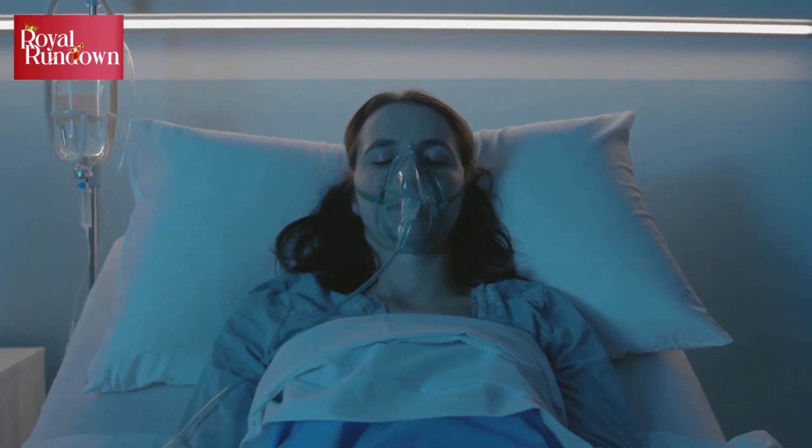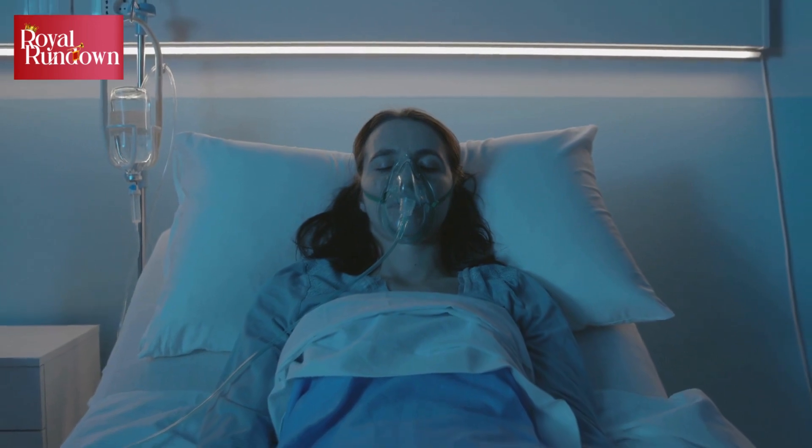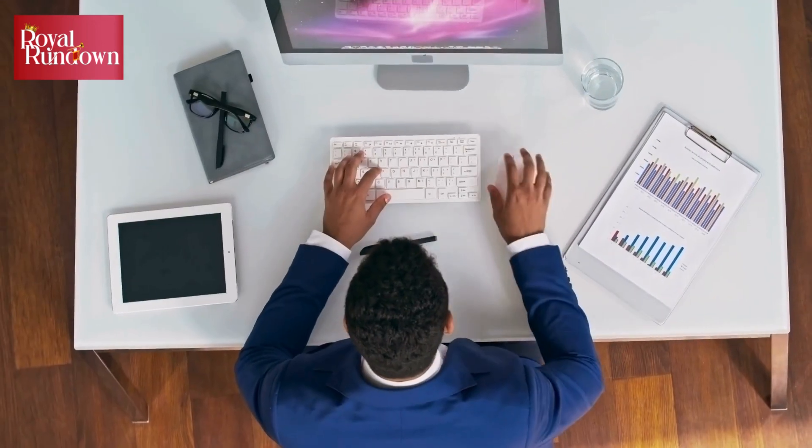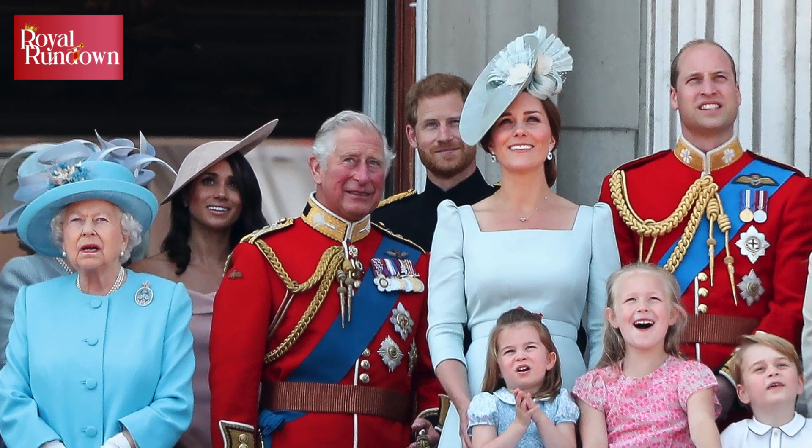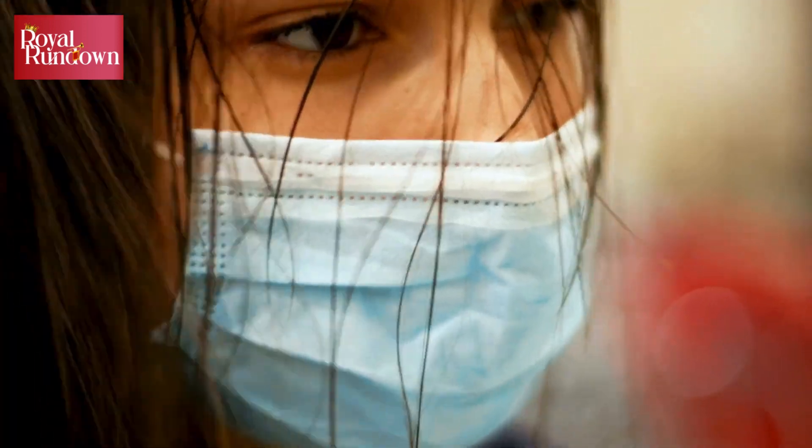With the barrage of recent announcements about royal health, the spotlight is now firmly on what happens when royals become ill. From what this means for their working timetables, to how and when their staff update the public, the wheels are in motion for dealing with this, thankfully not usual, set of circumstances.